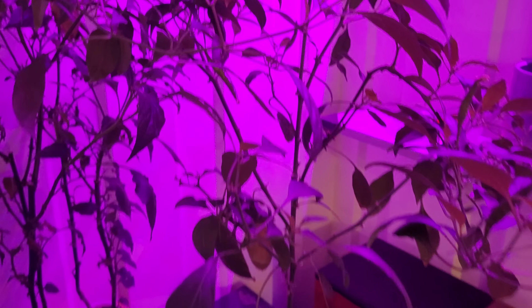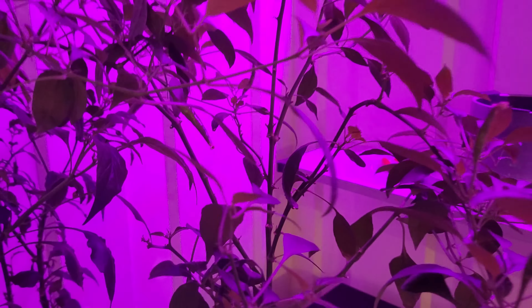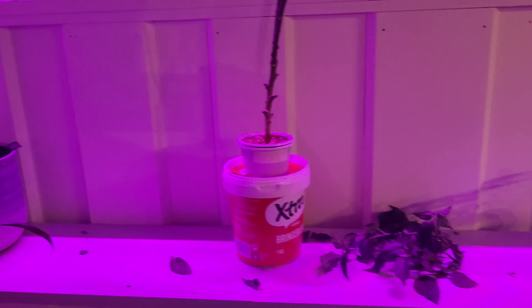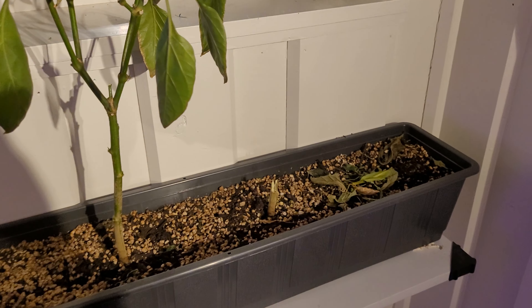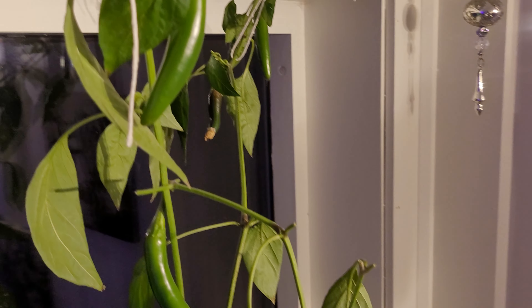This plant here is continuing to make some flowers, but they just fall off and all the new leaves are falling off too. This one seems like it might survive — I'll give it one week. This plant also has some fruit in a couple of spots, and this one had two big ones but one was falling so I just broke it off.